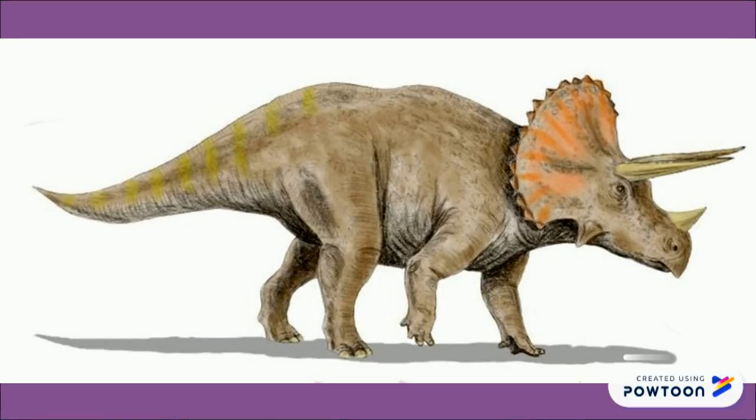In most cases, a dinosaur's name tells us something about the dinosaur itself. Scientists often use Greek or Latin root words to give a new dinosaur a name that describes the dinosaur in some way. For example, Triceratops means three-horned head, which is a good description of a Triceratops if you look at it.